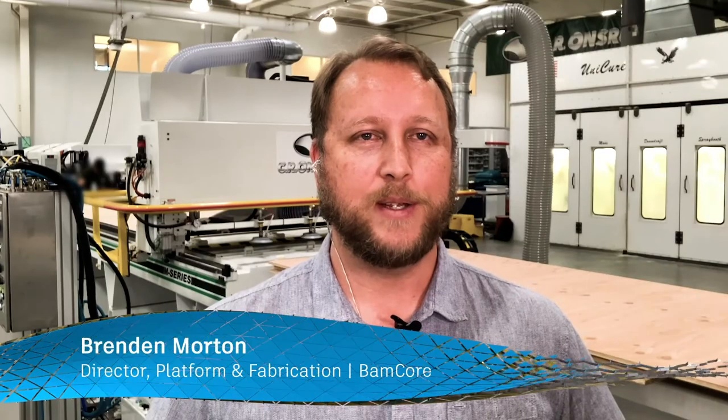Hello, my name is Brendan Morton, and I'm the Director of Platform and Fabrication at Bancor.